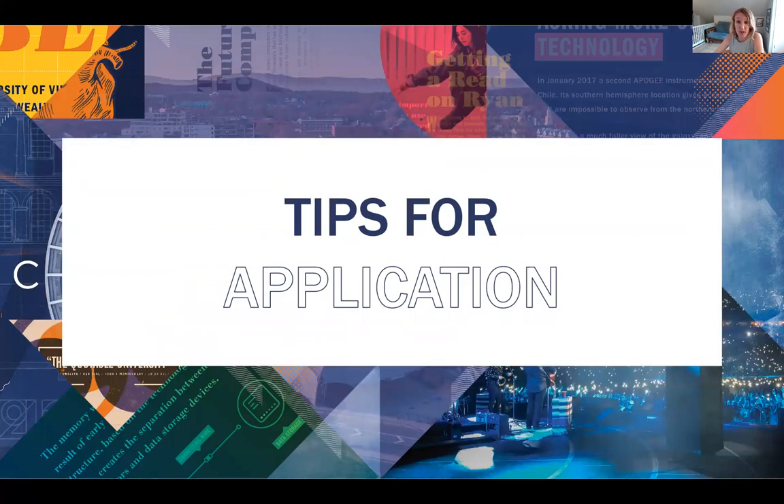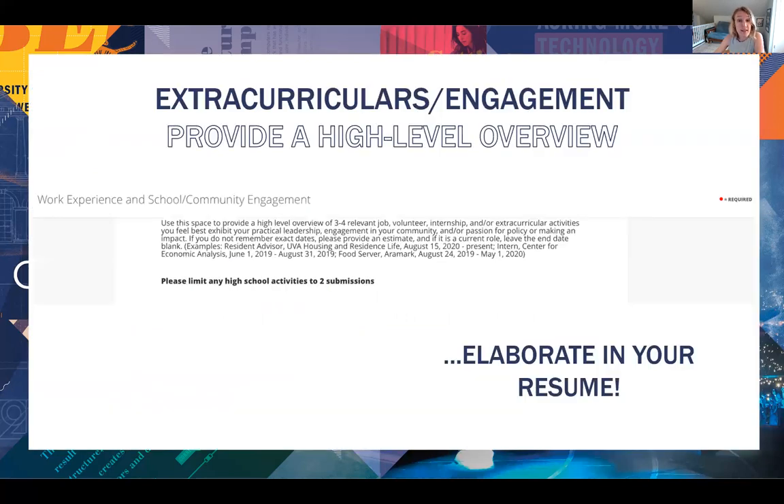Here are some concrete tips to put you on the best possible footing as you prepare for application. The activities section within the core app asks you to enter your activities — please stick with three or four examples that you feel best highlight your leadership, your engagement, your policy interests and your passions. You can give us the fuller list in detail in your resume. Think about the balance between your high school and your college activities. We know the challenge, especially now with reduced opportunity due to the pandemic, but it's really critical we get to know you in the here and now. This is even more important for early accelerated applicants applying in their second year — you really need to establish your readiness for graduate level work.